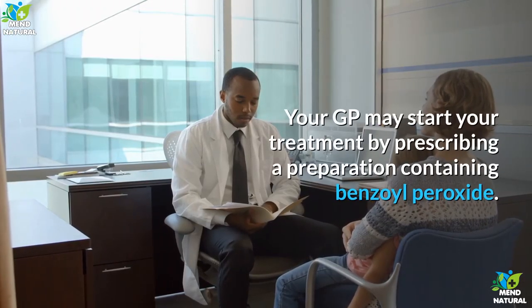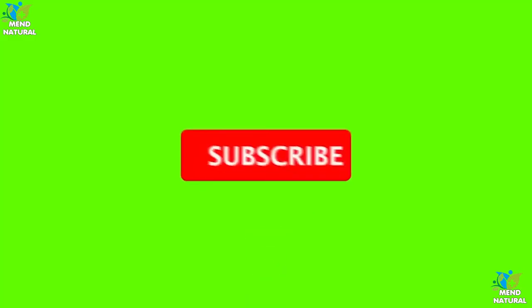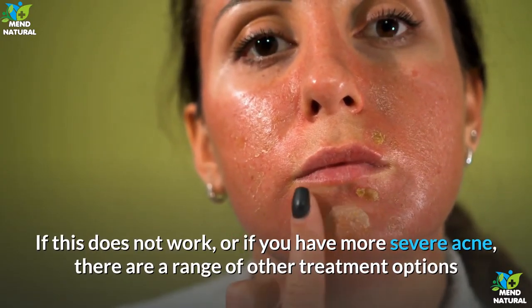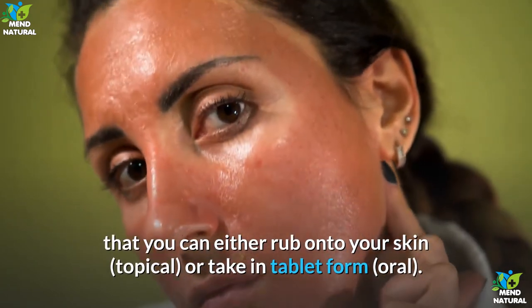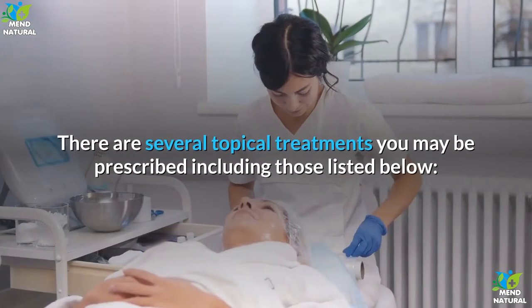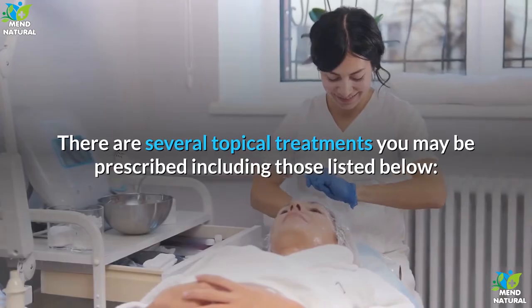If home treatments have not worked after two months, or you have severe acne, you should visit your GP. Prescription medicines: Your GP may start your treatment by prescribing a preparation containing benzoyl peroxide. If this does not work, or if you have more severe acne, there are a range of other treatment options that you can either rub onto your skin (topical) or take in tablet form (oral).